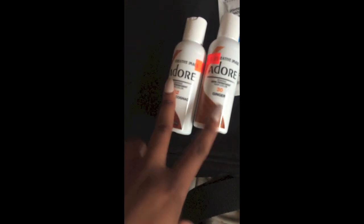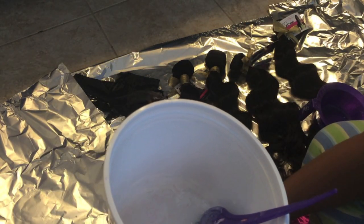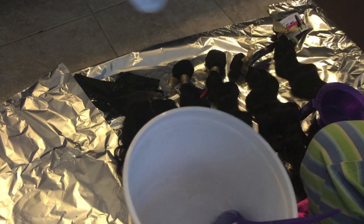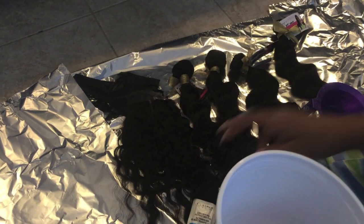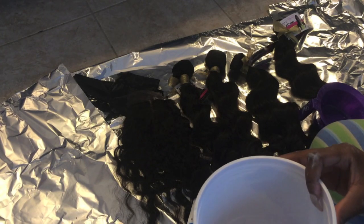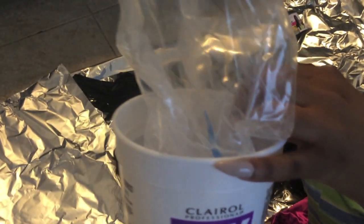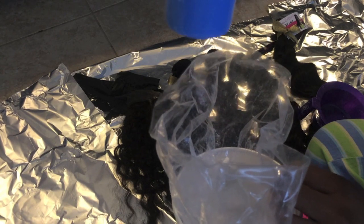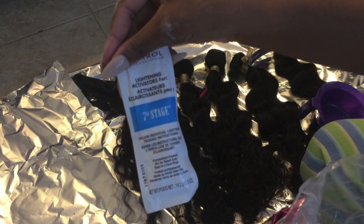Now I'm showing you how I mix my developer and my lightening powder. All you do is take a big container or bowl and a brush — you can buy a little bleaching brush from the beauty supply. Take your BW2 powder and using the measuring cup that comes inside, fill it up three times and place that in your bowl. Then take one pack of the Seven Stage lightening activator and put that in there as well.